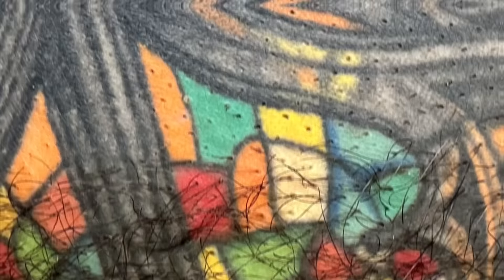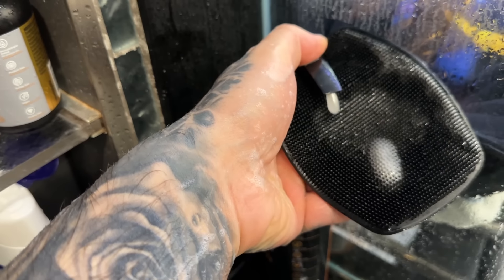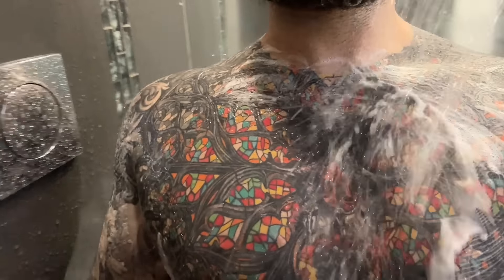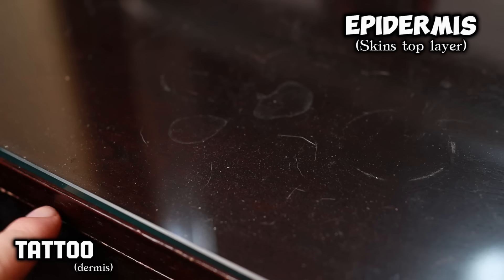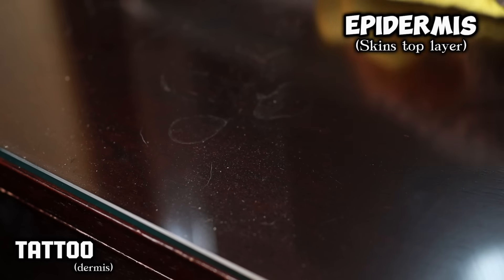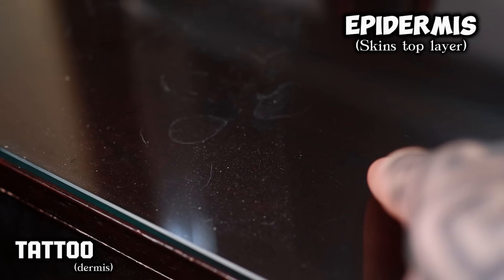Tip four: exfoliate the area and remove any dead skin on top of the tattoo. Just like removing the hair made the tattoo pop out more, removing dead skin, flakes, or anything like that will make it look a little better as well. It won't make a crazy difference, but every little bit helps. Think of your skin over the tattoo like a glass countertop over a table — if the glass is dirty and smudged, the table underneath doesn't look as good, but clean that glass and suddenly you can see a lot more detail.